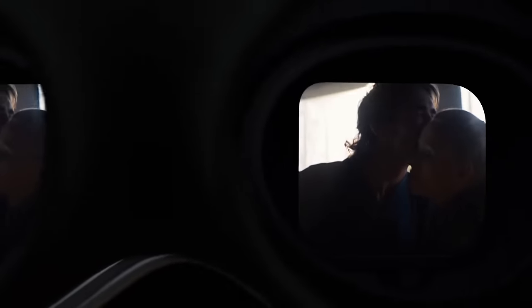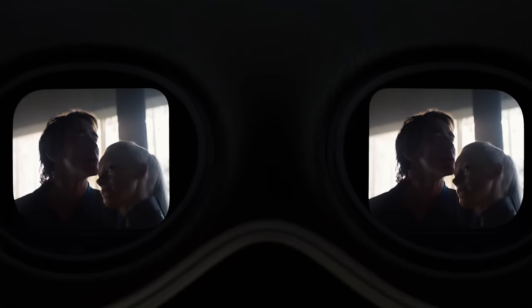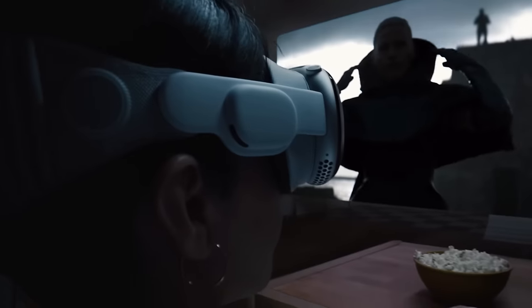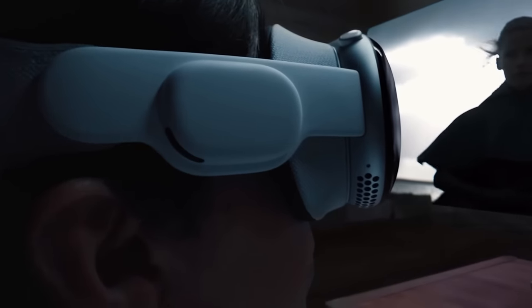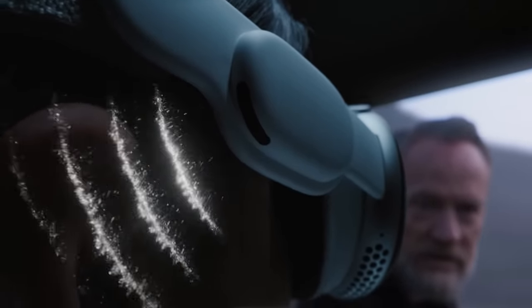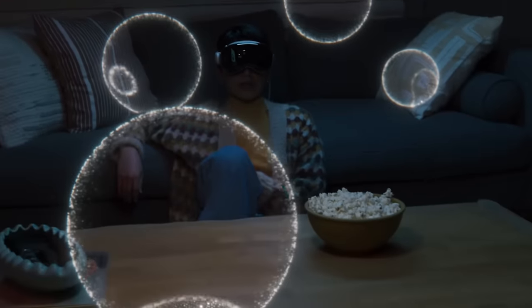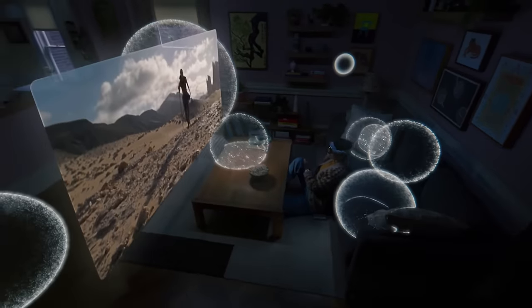Aside from the fact that it looks like something out of Ready Player One, the Vision Pro received more than its share of criticism, mainly for its big $3,500 price tag, but also because the VR space has been pretty well-trodden, leaving many wondering what makes this any different from, say, a Meta Quest. However, several hands-on reviews from WWDC reported an impressive experience, and if Apple can address its many issues before its launch next year, 2024 will be giving us a ton to talk about with the Vision Pro.